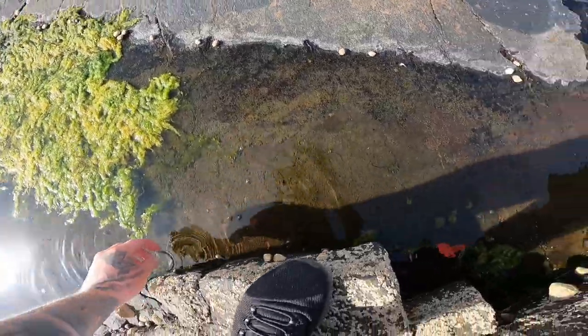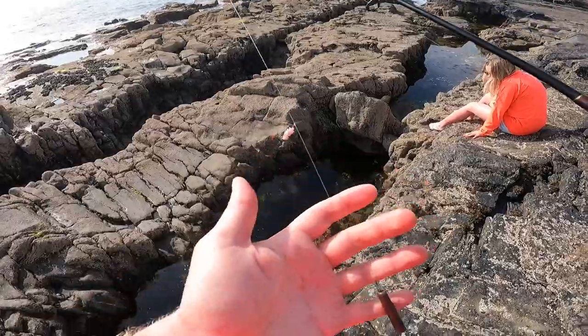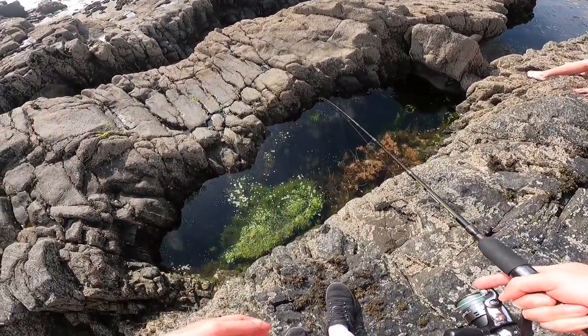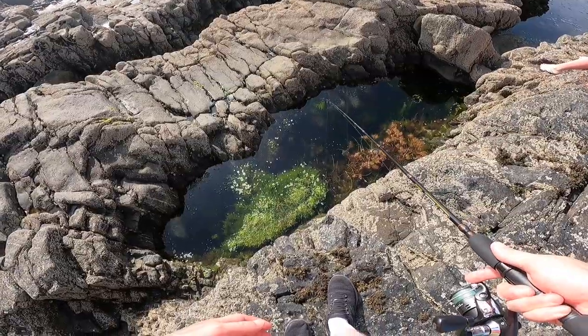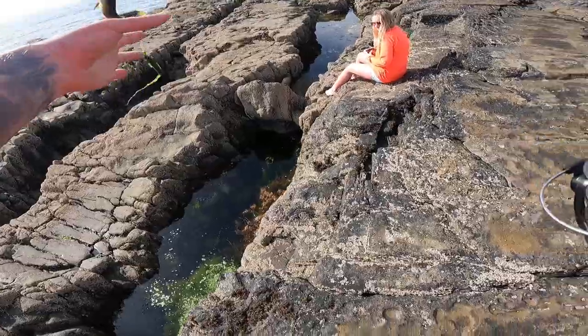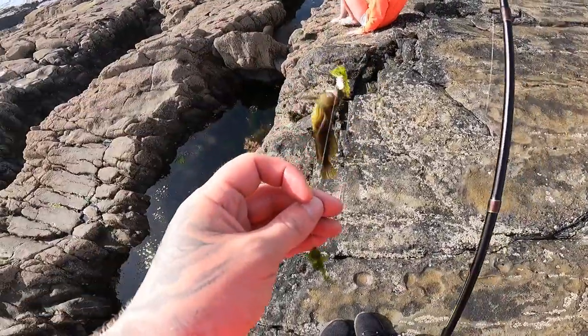There you go buddy, back in under the rock. Now I want to drop shot, let's chuck it back in. See if we can get one. Is he a big one? Yes, it's a nice one. It's the same species as last time. Let's get him on the hook.